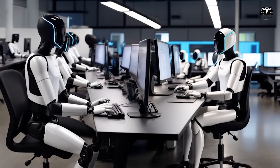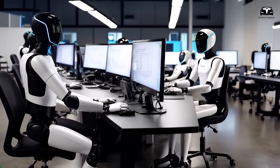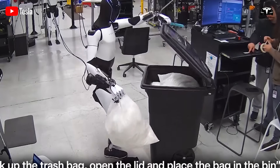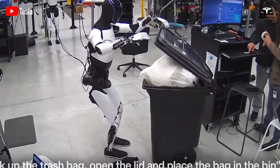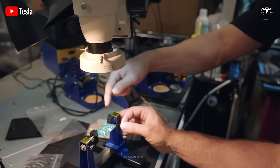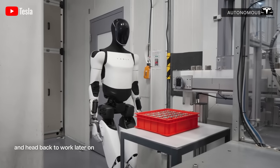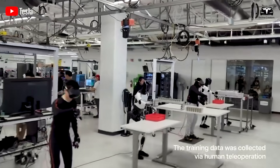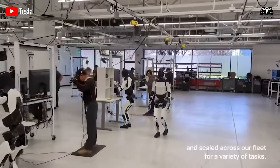Gen 2 could clean surfaces, carry packages, and perform repetitive motions with remarkable accuracy. But its adaptability was limited. To learn new tasks, additional programming or cloud updates were often required, pushed by Tesla's engineers. In practice, this made the robot highly capable in structured environments, but somewhat rigid when confronted with the unpredictability of human households or workplaces.